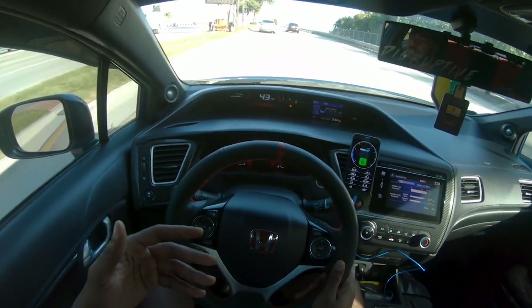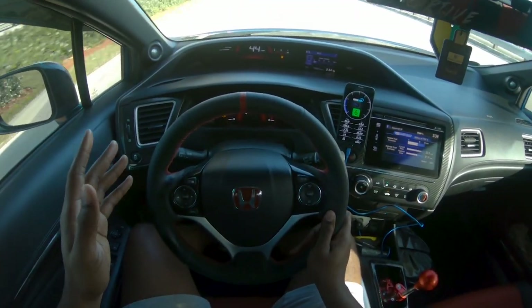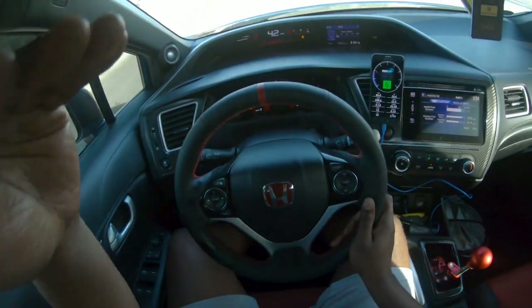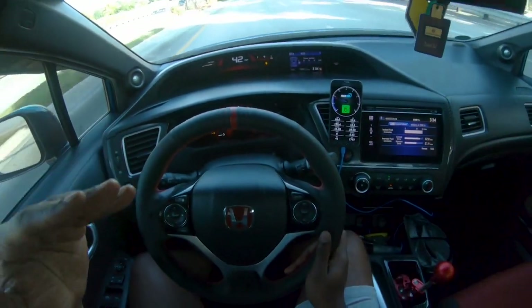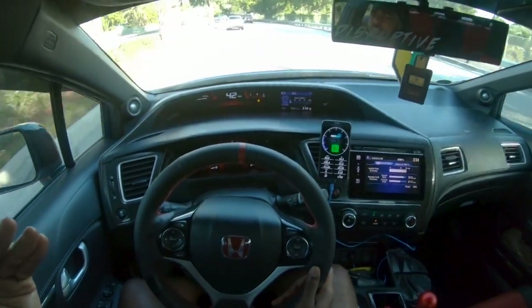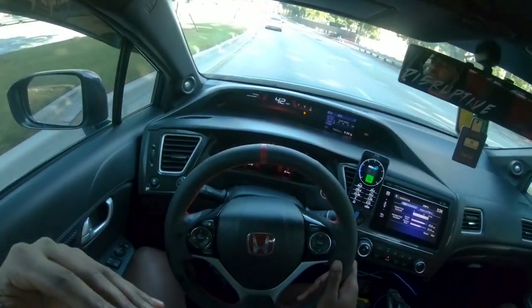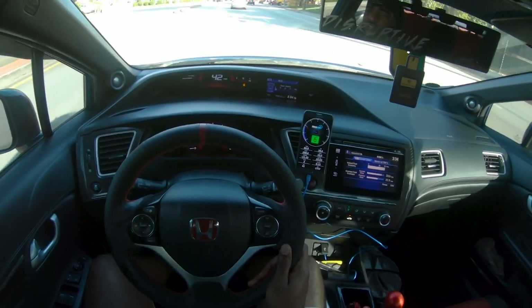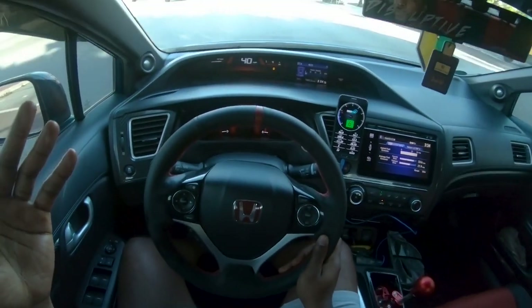If you're in the market for a 9th gen Si, they're actually falling in price. Only the really clean ones with low mileage are still up in the 16 to 18 thousand dollar range. If you find one with 70,000 to 80,000 miles, you can get one for around 10,000 to 13,000 dollars, which is not bad at all.